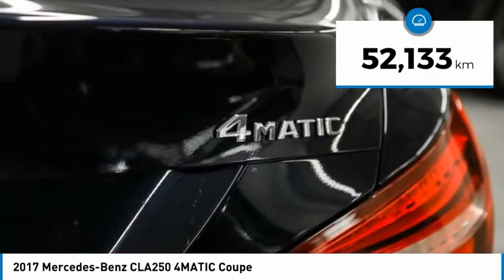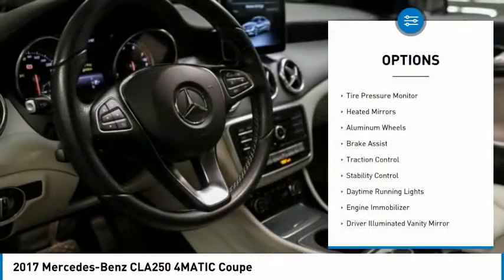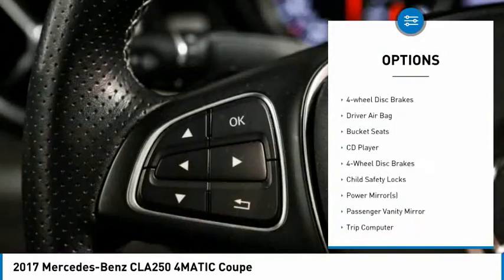This vehicle has less than 60,000 kilometers. Here are some of this vehicle's great options: tire pressure monitor, heated mirrors, aluminum wheels, brake assist, traction control, stability control.